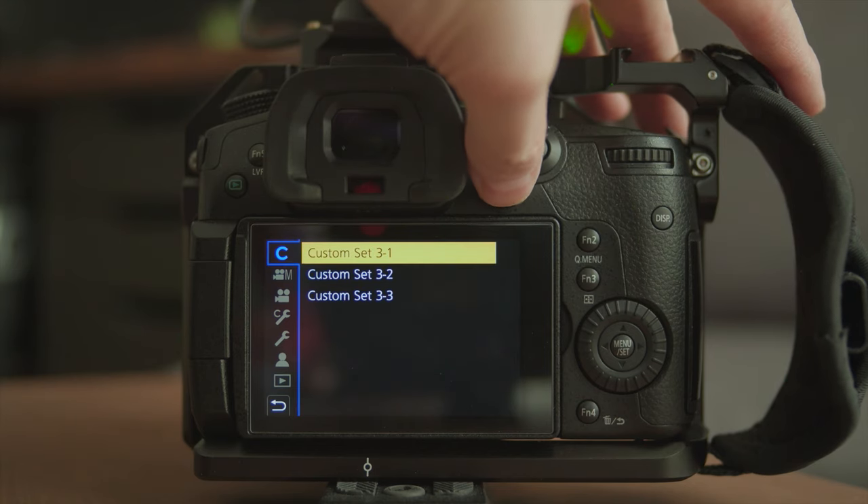Another built-in feature of the GH5 that I use a lot is the full-size HDMI port. You'll appreciate it once you've used a micro or mini HDMI port. I've used both on the Sony a7 III and the Canon EOS R. I literally broke a micro HDMI cable on set with the Sony a7 III and was not able to use my monitor at all. Trust me, a full-size HDMI is much better in terms of durability and stability.